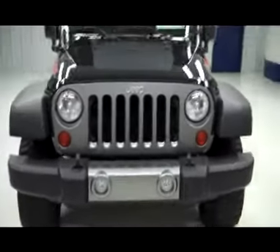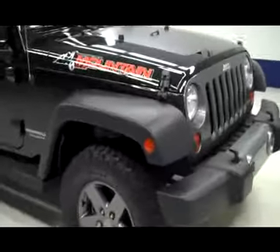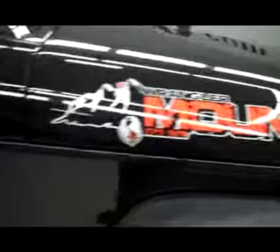This is stock number J3547, a 2010 Jeep Wrangler. Crew cab, hard top, unlimited package, and mountain package. Color is black. 21,000 miles, 3.8 liter engine.